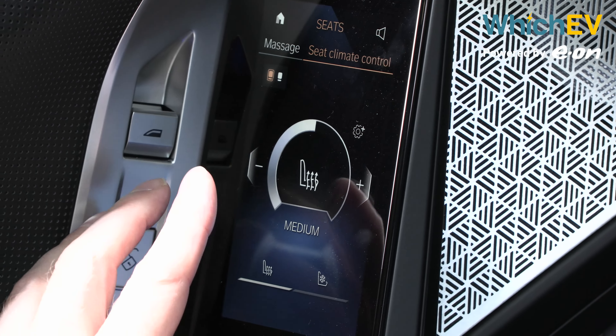You can tow with this car — 2,000 kilograms braked — though I'm not sure you'd want to. A caravan on the back of this is a bit chavvy; perhaps a small yacht or a horse cart for those thoroughbreds. There is a benefit to a car with this kind of footprint: room for a really large battery.